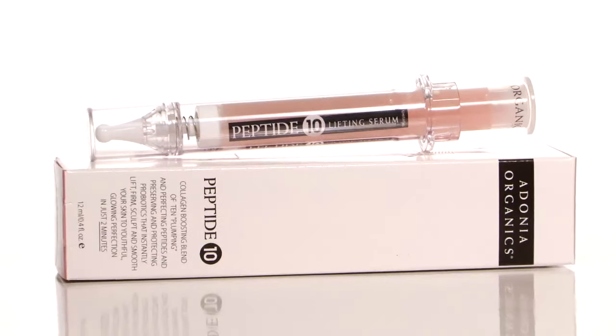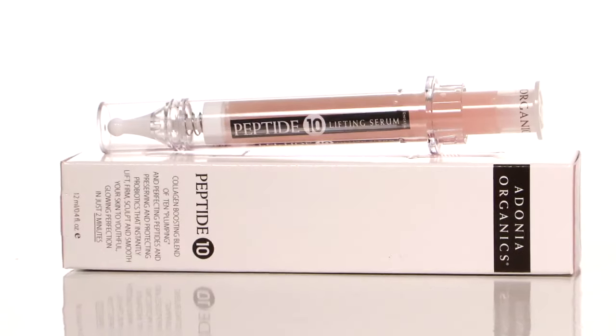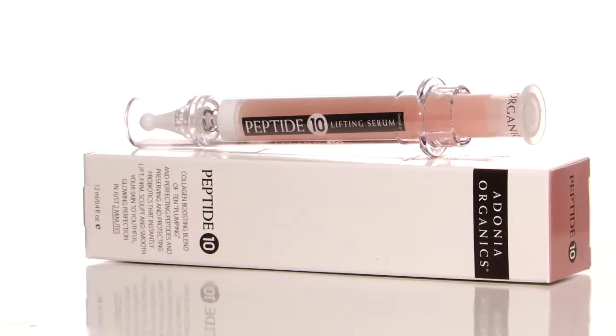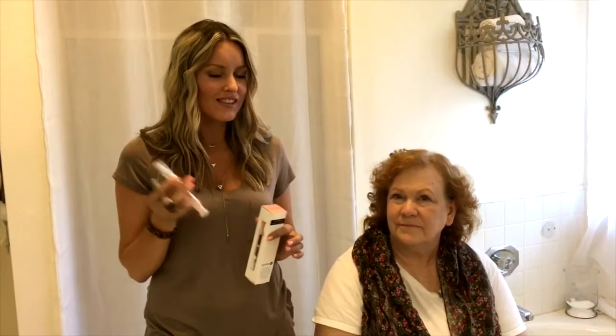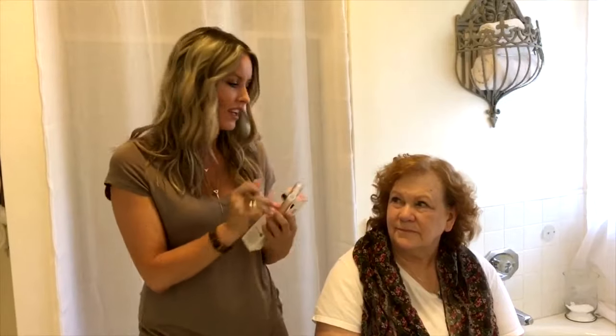It's Carolyn here with Diana, and we are testing out the Adonia Organics new Peptide 10 product. It contains 10 key nano peptides, it also has probiotics in it — it's loaded with stuff — and we're going to put it to the test to see if it actually does the lifting, firming, sculpting, and smoothing in two minutes.